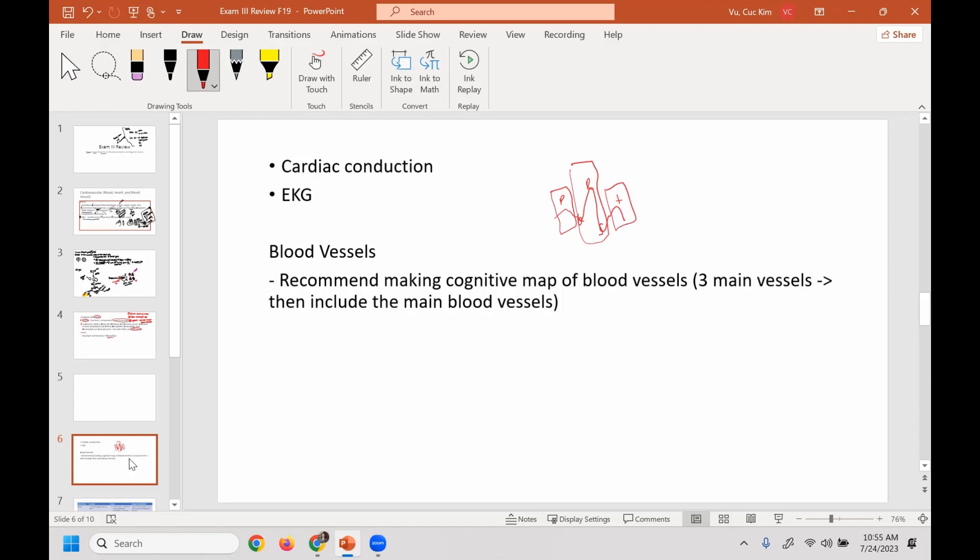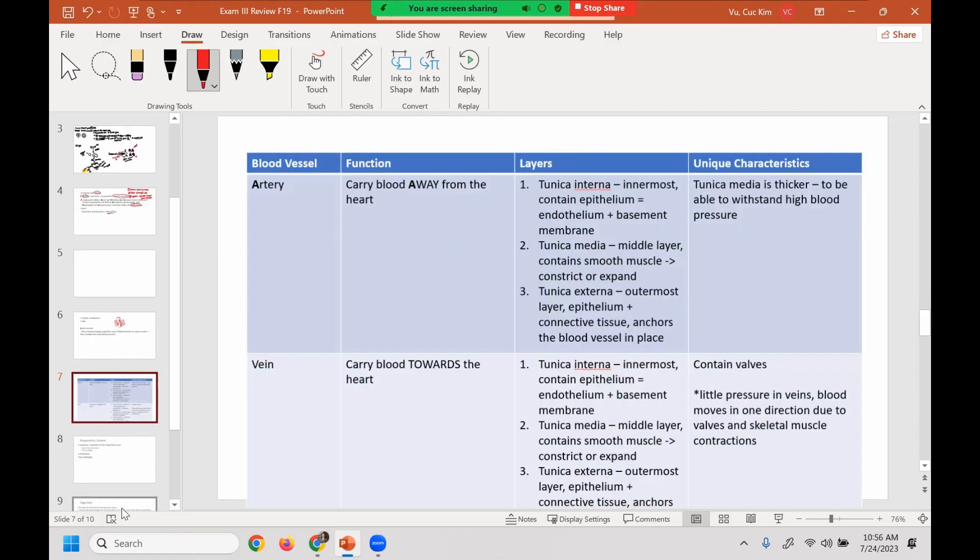You're also responsible for knowing the EKG: the P wave, the QRS complex, and the T wave — you should know what they represent. In terms of blood vessels, know the three main types and be able to compare and contrast them. Arteries always carry blood away from the heart — do not say they always carry oxygenated blood because that's not always true. Know the layers, the significance of each layer, and the unique characteristics.